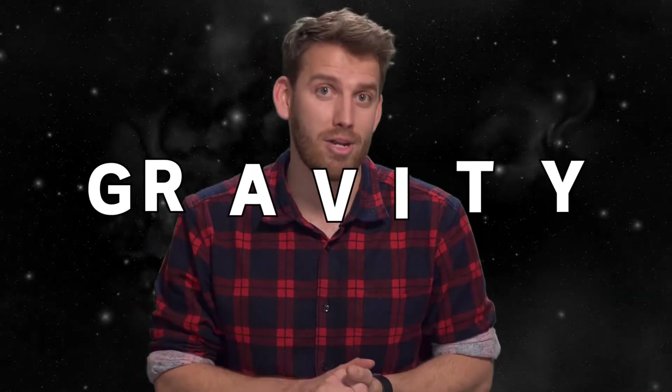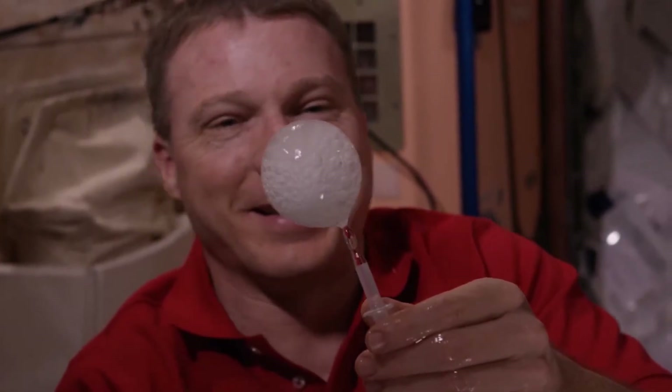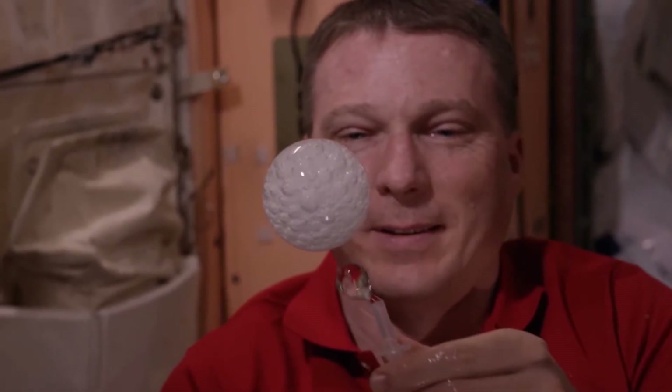So why exactly does all of this happen? Well, all of that floating business is to do with gravity, or the lack of gravity, also known as microgravity. That's something people experience on the International Space Station. It's basically where people or objects appear to be weightless.